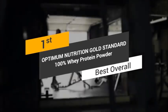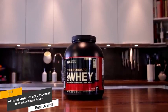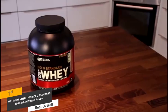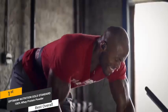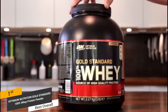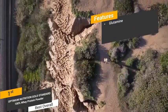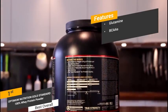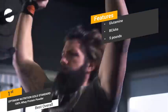Coming in first place, we have the Optimum Nutrition Gold Standard 100% Whey Protein Powder, our pick for the best overall protein powder. It is possibly the most well-known and popular protein supplement among bodybuilders and fitness enthusiasts. It is priced at about $55 for a 5-pound container, and there are a variety of flavors available. Some of the features include 4 grams of naturally occurring glutamine per serving, over 5 grams of branched chain amino acids including valine and leucine, and each container holds 5 pounds of whey protein powder.